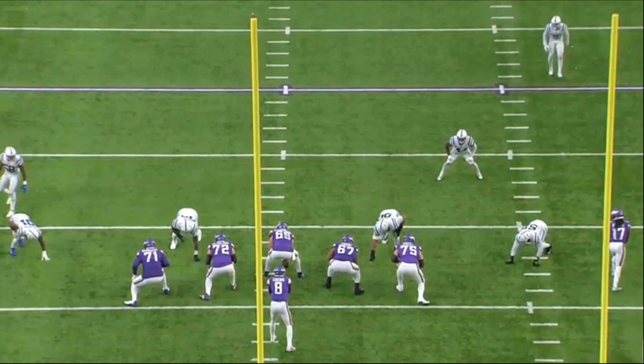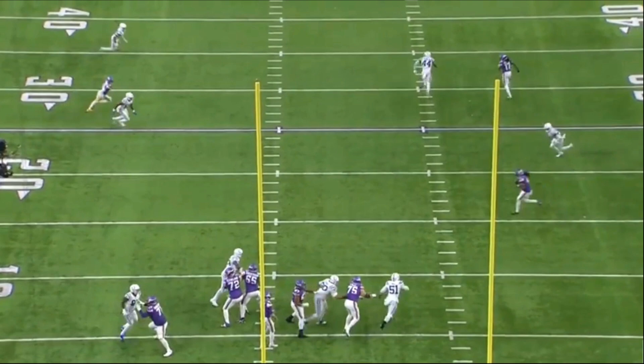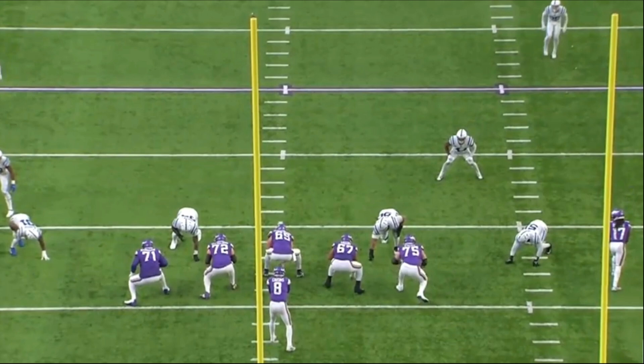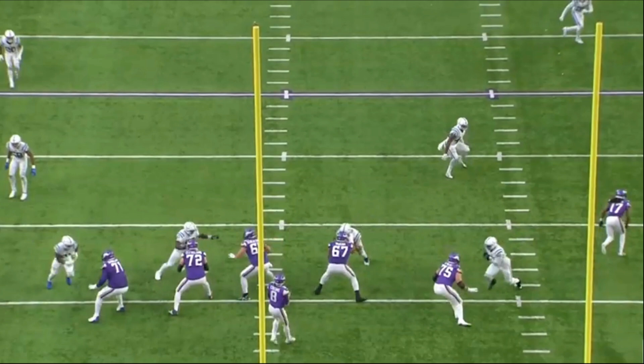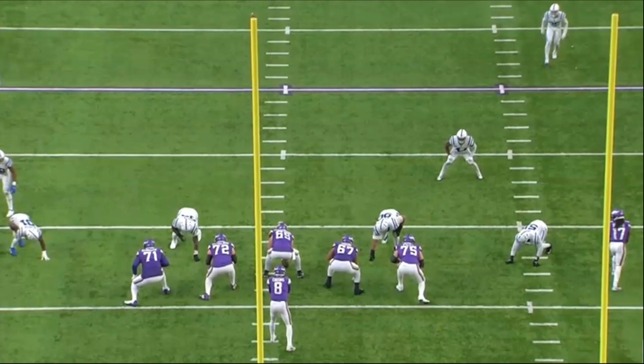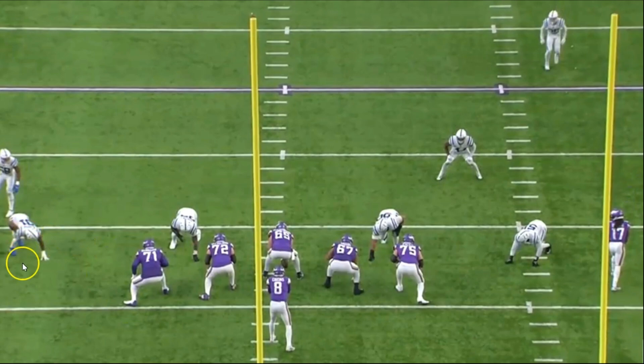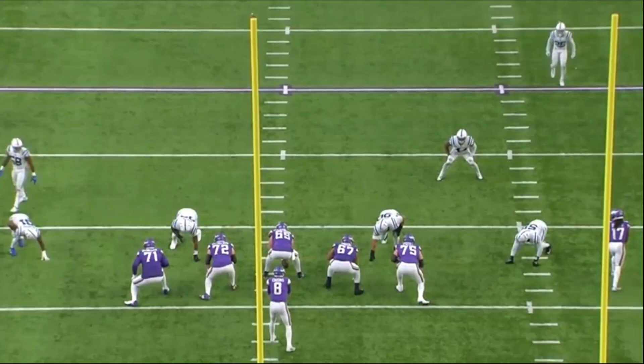One thing I absolutely love about Christian Darisaw is his ability to do things that are a little bit unique. On this play, instead of going straight vertical he closes the gap between himself and the defensive end first — he takes two steps to the left before going vertical. That's unique because the right tackle just goes straight vertical and starts going backwards. Darisaw does this to close the gap on speed rushers who want to explode upfield and get after the quarterback.